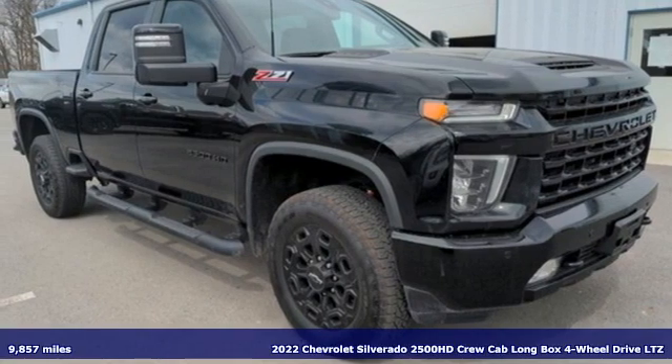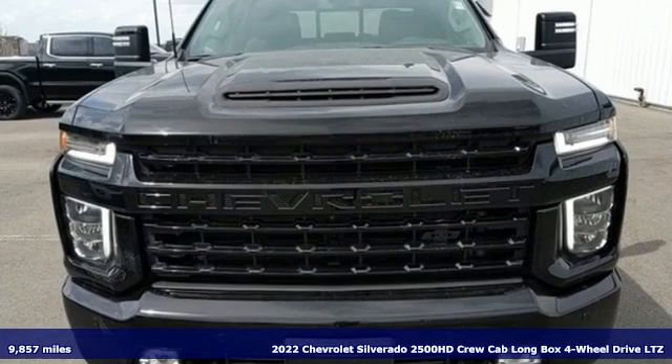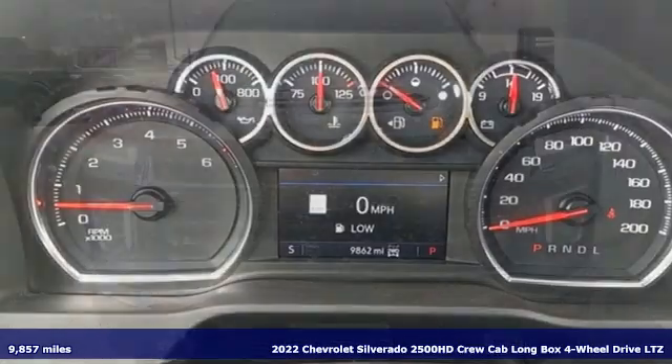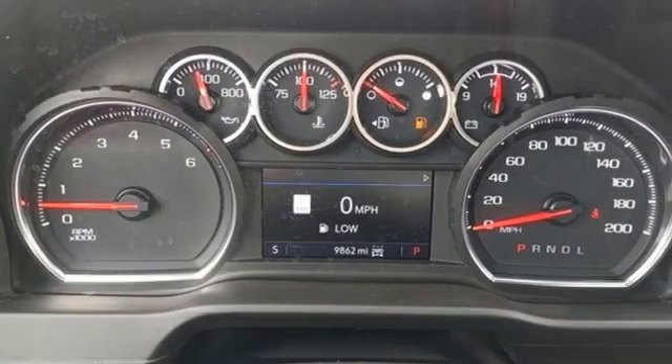It's a 2022 Chevrolet Silverado 2500 HD. This Silverado's never shy about flexing its solid steel muscle. You'll be anxious to put it to work.